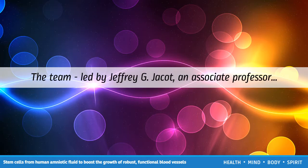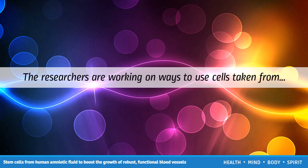The team, led by Jeffrey G. Jackett, an associate professor of bioengineering at Rice University and Texas Children's Hospital in Houston, TX, reported their work in the Journal of Biomedical Materials Research Part A. The researchers are working on ways to use cells taken from the amniotic fluid of pregnant women to help heal babies born with heart defects.